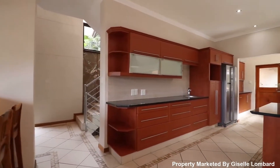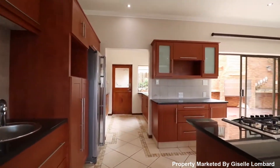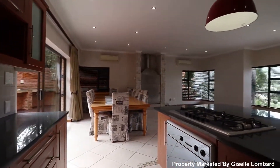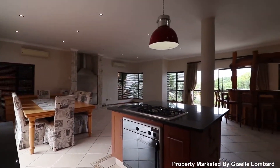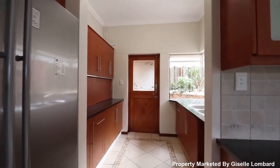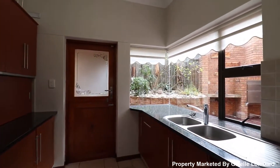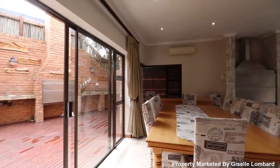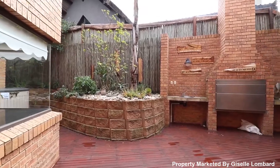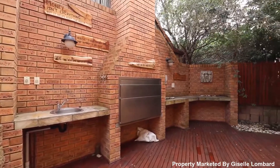There is a stunning classical kitchen with ample attractive cupboard space, a large kitchen island and well-sized separate scullery. Spacious living areas lead out onto large sliding doors which open up onto a private patio area with a built-in braai and water point, perfect for entertaining guests.